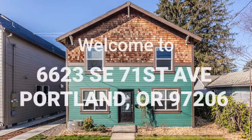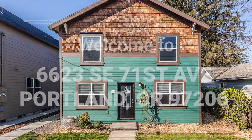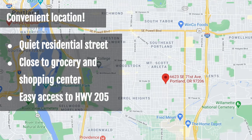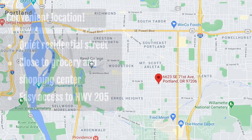Welcome to 6623 Southeast 71st Avenue in Portland, Oregon. Located on a quiet residential street in the southeast, this home is close to grocery stores, the Johnson Creek Boulevard shopping center, and has easy access to freeway 205.